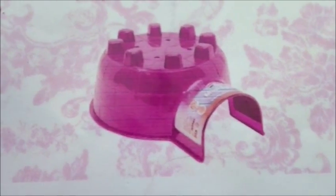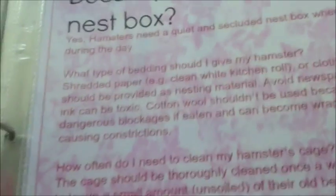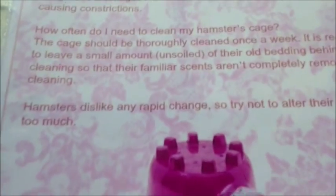This next page asks does my hamster need a nest box, which I was just talking about. A nest box is normally an igloo or a hidey house. When I first told my mom about this, she said no, your hamster is not going to be getting a nest box - I don't want any babies. I said well, if I'm just getting one Syrian hamster it shouldn't have babies. She didn't understand what I meant by a nest box, so please make sure you explain to your parents what a nest box is. It also talks about what type of bedding you should give your hamster, how often you need to clean the cage, and whether they dislike rapid change.